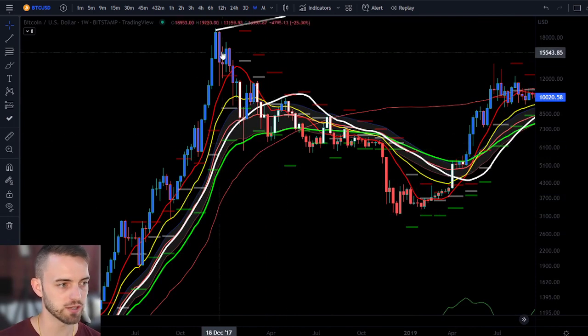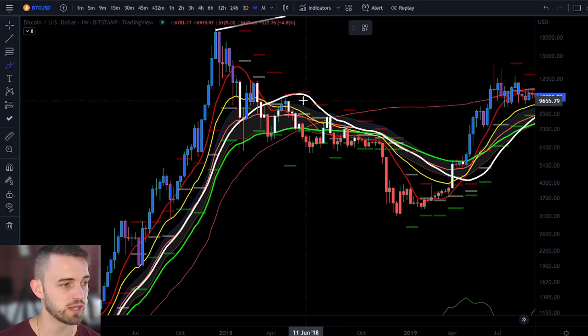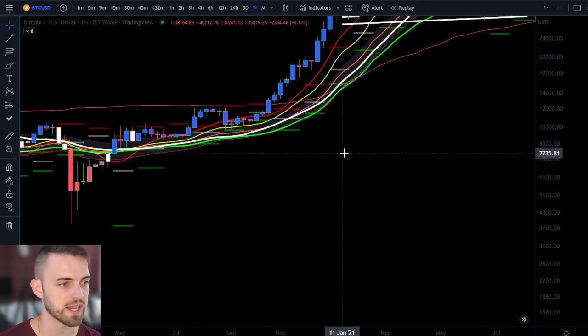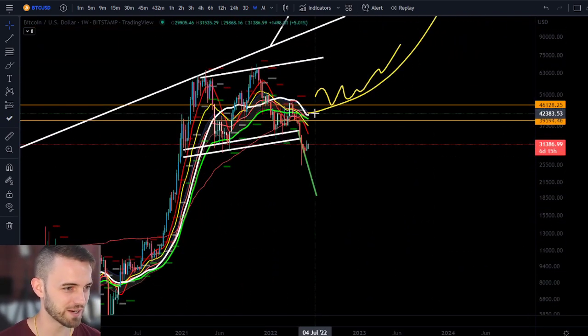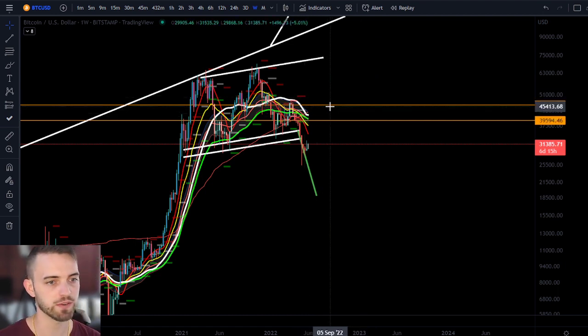Looking at the previous cycle: after we topped, we got below it, bear market initiated, then we came up and hit that band. It doesn't look too different to what we're seeing now — coming up, hitting this band, and then getting some kind of downward reaction makes a lot of sense to me. The rest of the TA is a lot less valuable than this in itself, so look out for that. The 43 to 45 level is key for a potential rejection if we do want to head up.